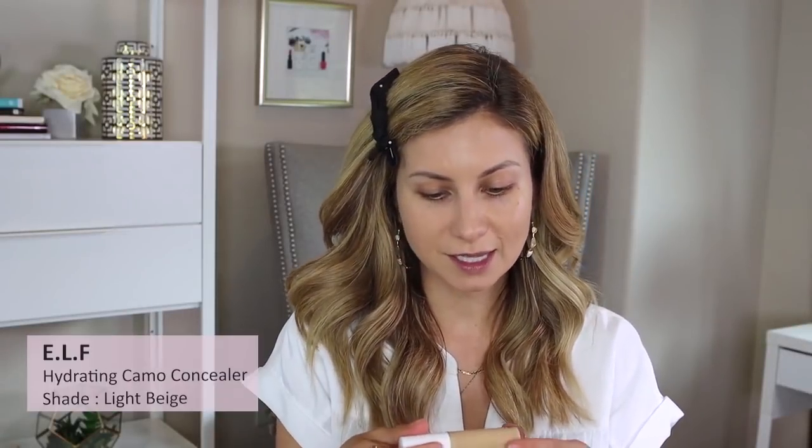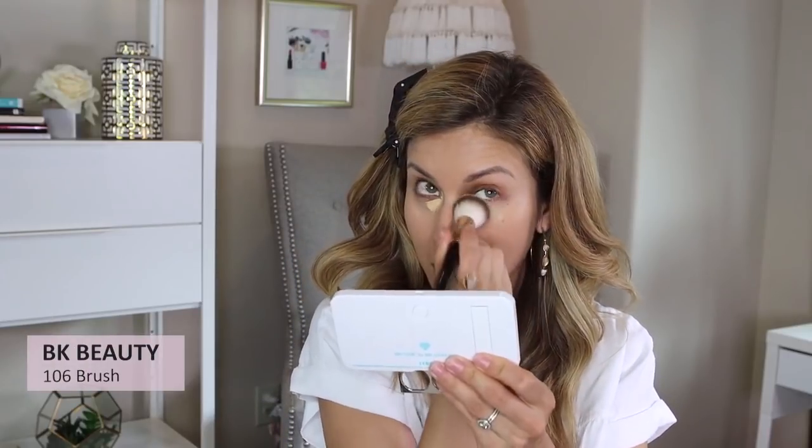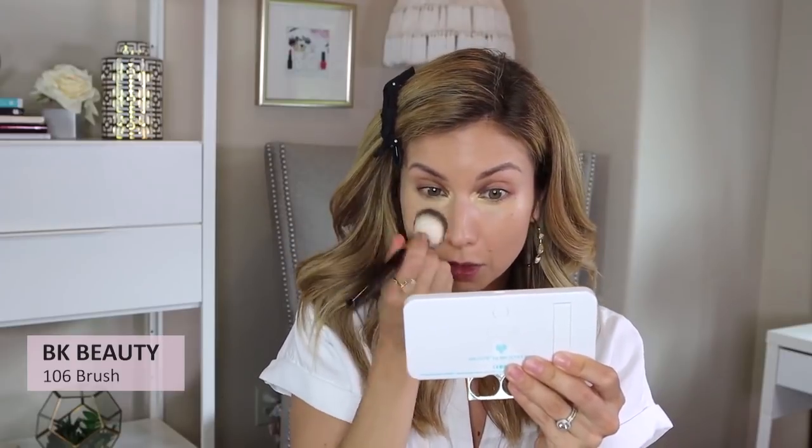Next I'm going to apply my concealer. I'm using the e.l.f. Hydrating Camo Concealer in shade Light Beige. I'm going to apply a little bit in the inner corner of my eye and slightly underneath the inner corner. I'm using my BK Beauty 106 brush to blend this in.